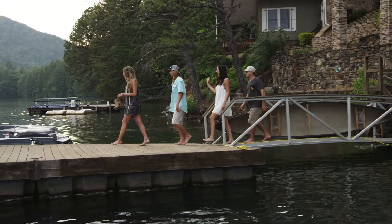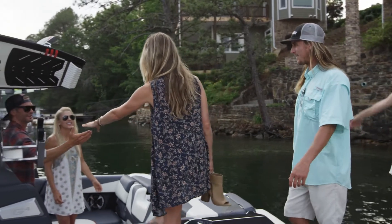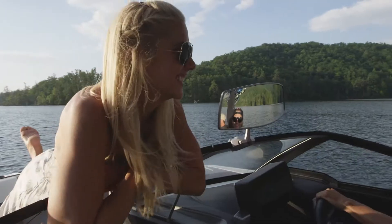The perfect day doesn't need a plan or an app. Call some friends, pack your Malibu MXZ with your favorite refreshments and head to the lake.